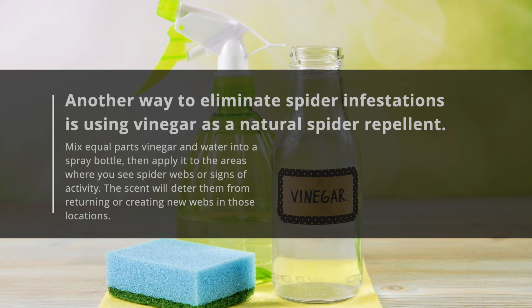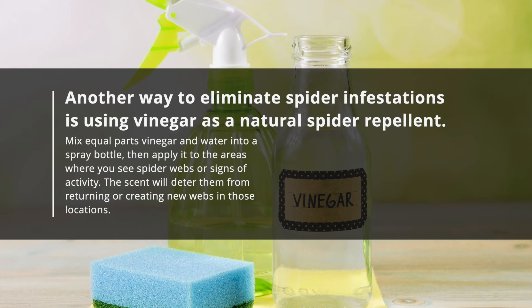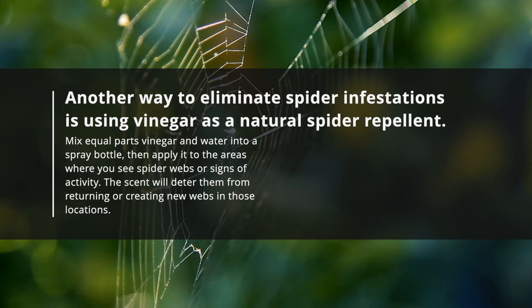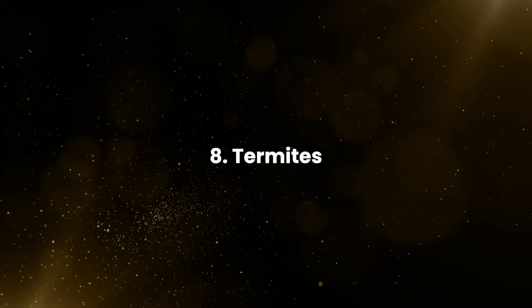Another way to eliminate spider infestations is using vinegar as a natural spider repellent. Mix equal parts vinegar and water into a spray bottle, then apply it to the areas where you see spider webs or signs of activity. The scent will deter them from returning or creating new webs in those locations.